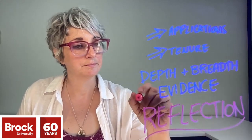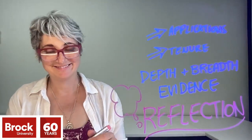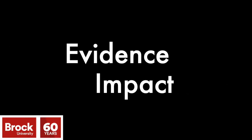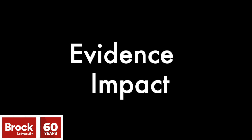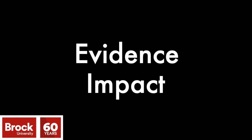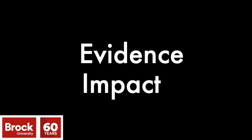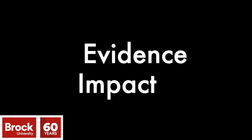A dossier is a thoughtfully chosen, curated collection of evidence that documents the scope and quality of your teaching practice. Evidencing the impact of one's teaching practice and its impact on student learning is inherently complex. The dossier format allows us to capture the richness of our practices as instructors. Take about 10 seconds to think of some of the ways that we informally or formally show evidence of our teaching impact on student learning.